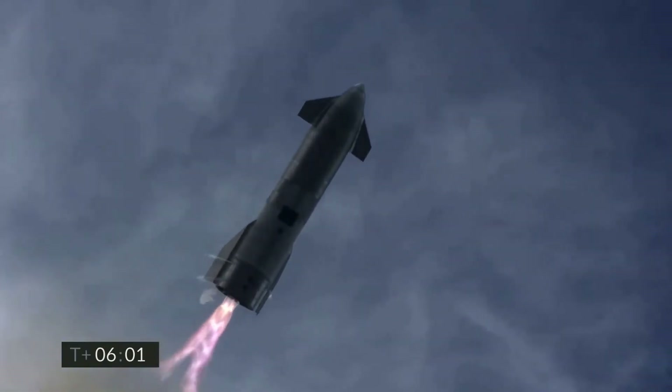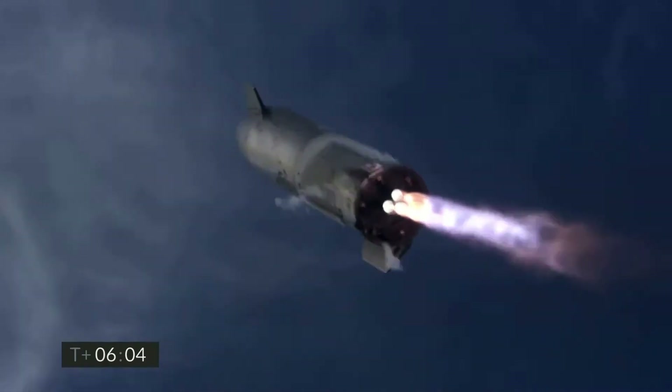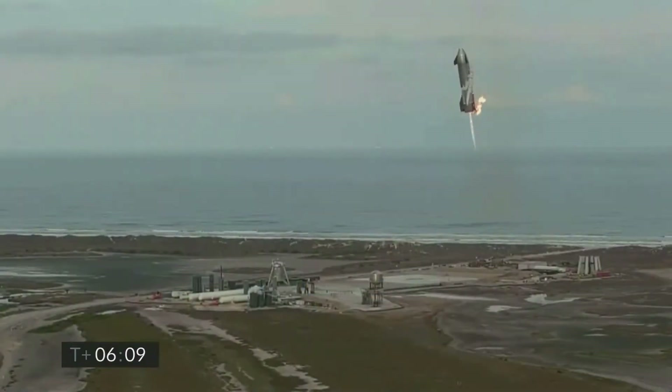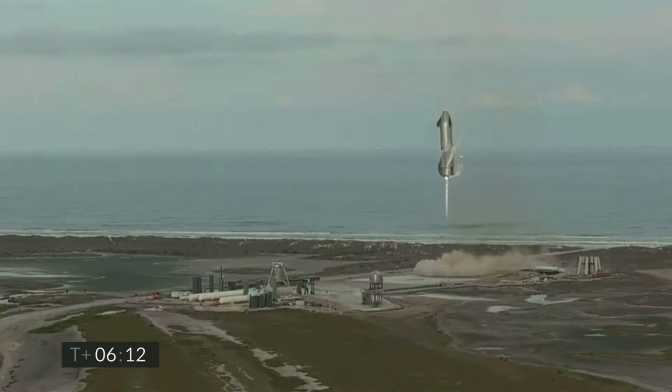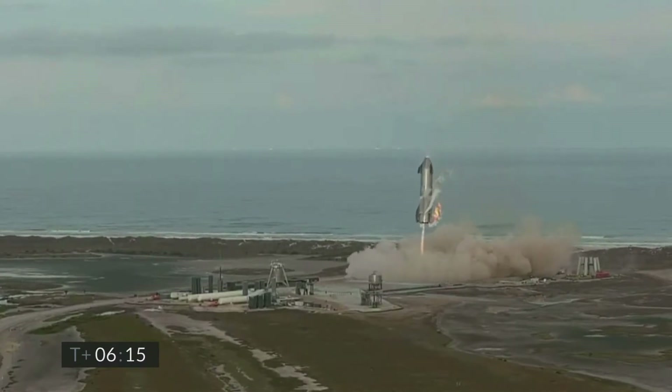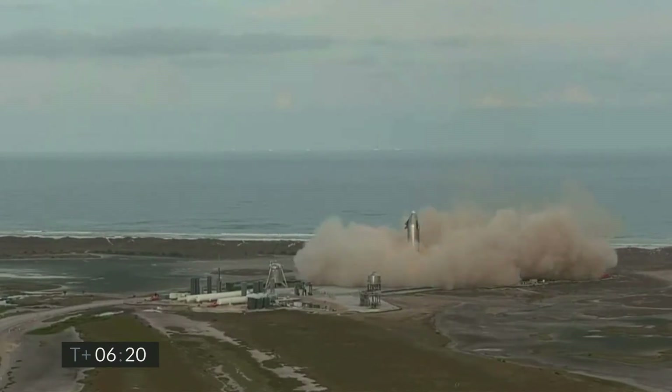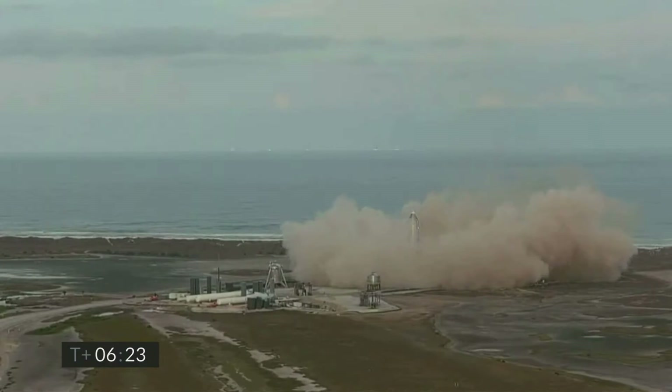Coming up on 5 minutes and 45 seconds, we're down below 2 kilometers. We're preparing to light three Raptor engines to begin the flip sequence. It will culminate with landing on the landing pad in Boca Chica.